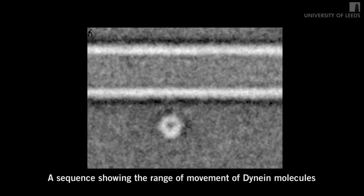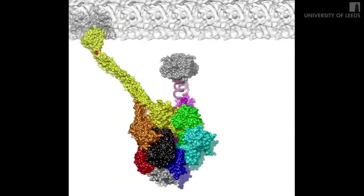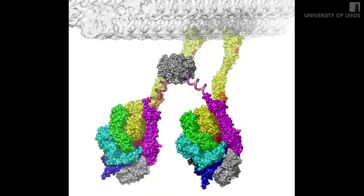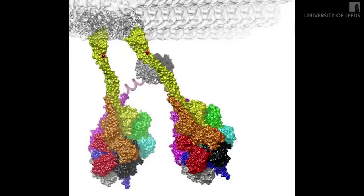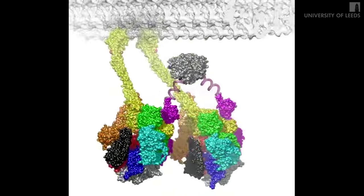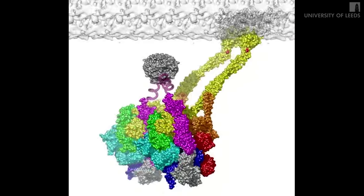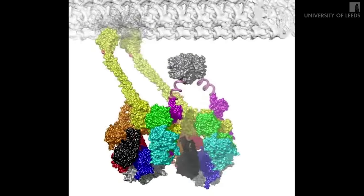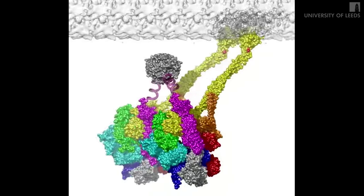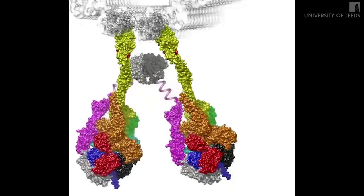Images like these have allowed us to build a new computer model of how the dynein motor interacts with its molecular track. This movie shows the molecular track at the top, and the motor connected to the track by its two long, thin arms that connect to the ring-like engines. The two ring-like engines are themselves connected to one another by a flexible linkage. Between the stalk and the microtubule is the grappling hook, and the grappling hook has a hinge shown by the red dot.